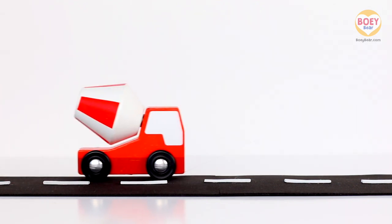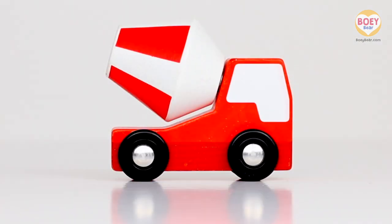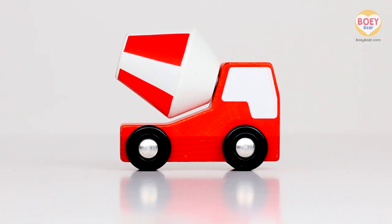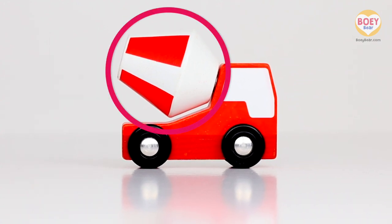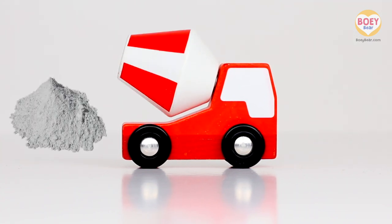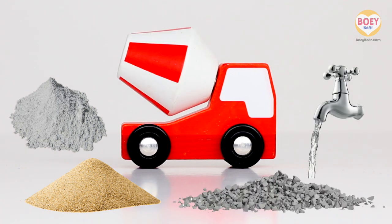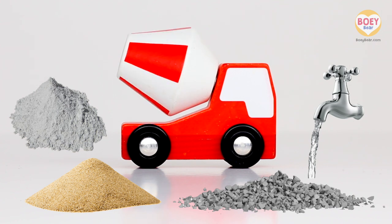What's this construction vehicle? It's a concrete mixer truck, or you can call it a cement mixer truck. This is called the drum — it spins to mix together cement, sand, gravel, and water to make concrete.